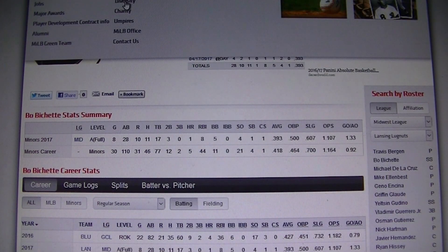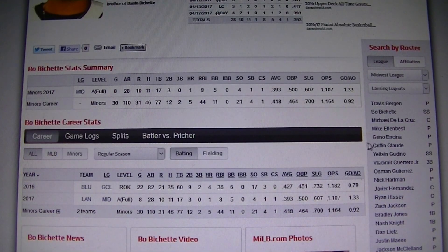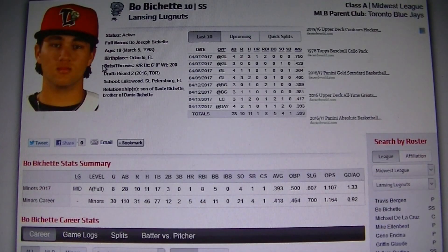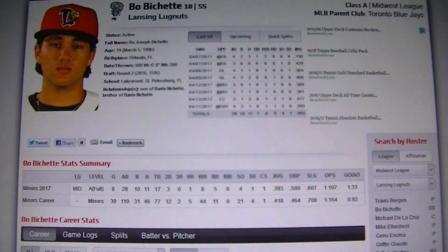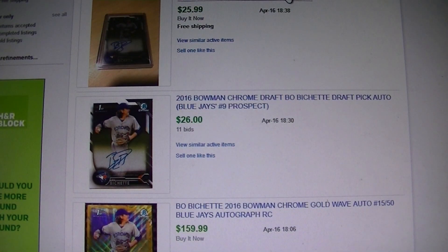Next guy is Bo Bichette from the Toronto Blue Jays. He's got another hot start, batting .393. Last year in just 22 games he batted .427, so he looks to be a very good hitter. He's only 19 years old so he's pretty young. His prices are right around $25–$30 for his base auto on his 2016 Bowman Draft card — up from about $20 a few months ago, so there's been a little uptick on him too.